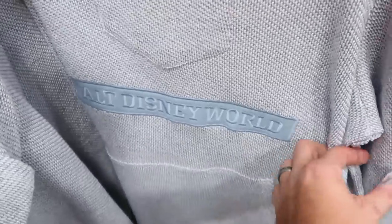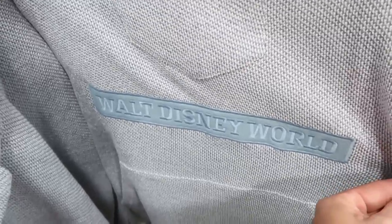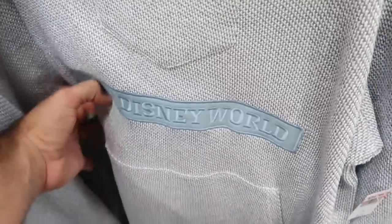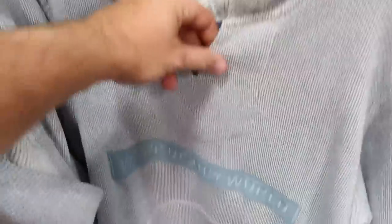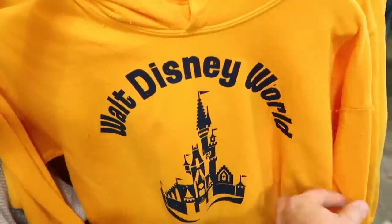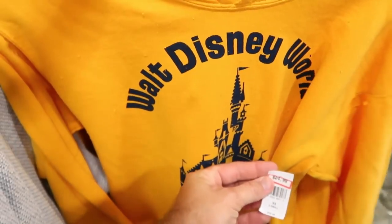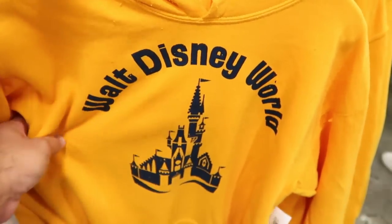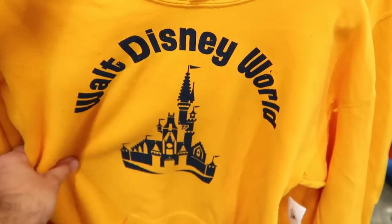A new Walt Disney World cruise pullover hoodie is $24.99 from $54.99 — great for a Disney cruise and very soft. There's also a yellow Walt Disney World hoodie with just the castle design for $24.99 from $60 — plain and simple but perfect.